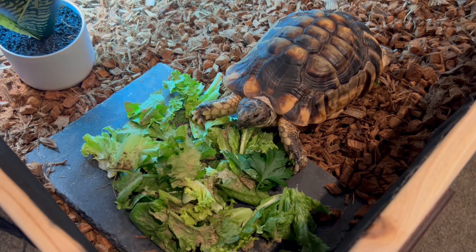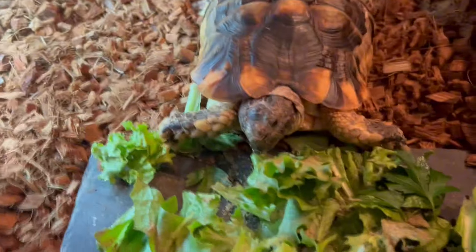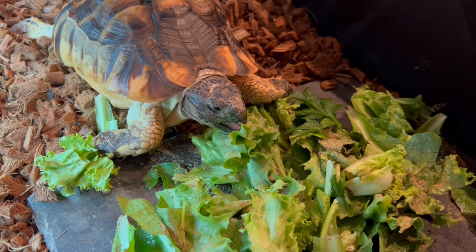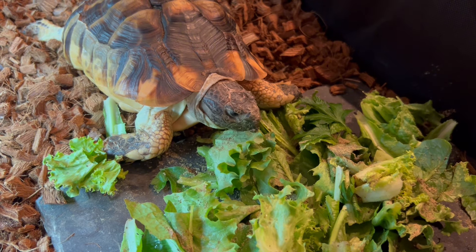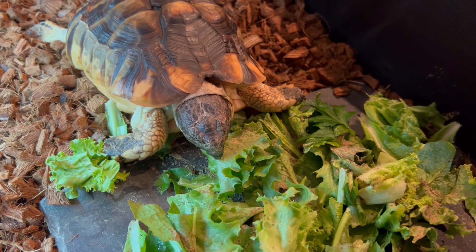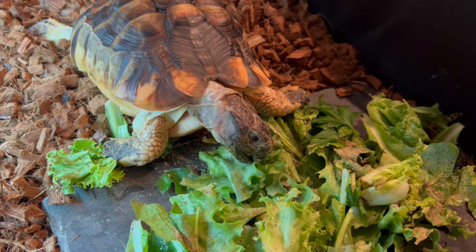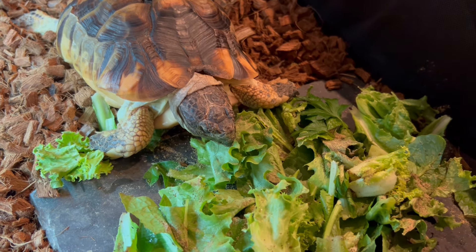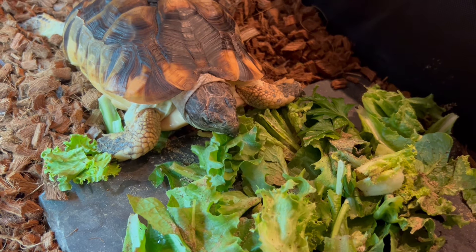He was chomping as soon as we were going to go. There we go, he's getting there. He's got it, he's got it. There he goes.